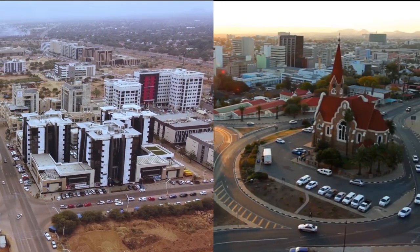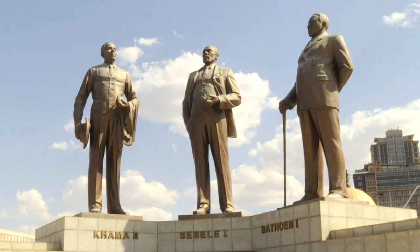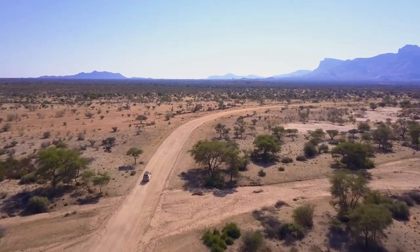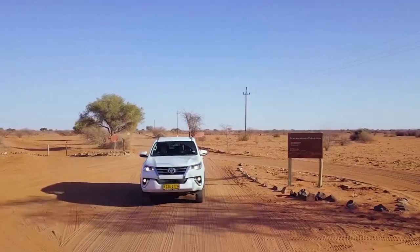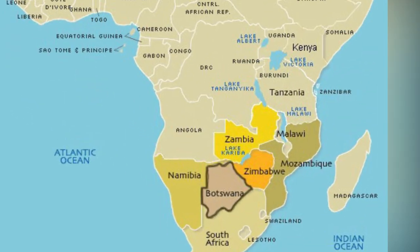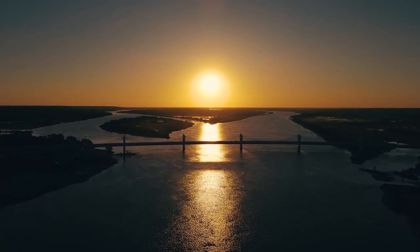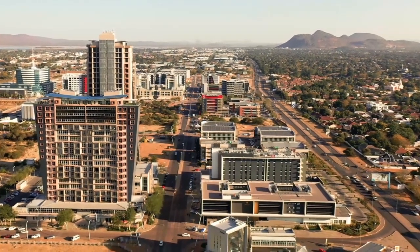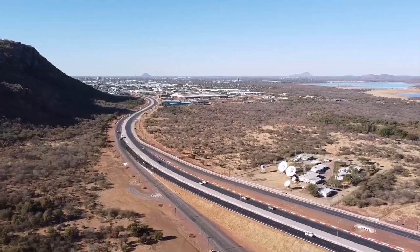Botswana versus Namibia — which country is better? Botswana, officially known as the Republic of Botswana, is a landlocked country in southern Africa. The Kalahari Desert covers up to 70% of Botswana's land area, making it topographically flat. South Africa borders it on the south and southeast, Namibia on the west and north, and Zimbabwe on the northeast. It is connected to Zambia by the Kazungula Bridge, which spans the Zambezi River. Botswana has a population of just over 2.3 million inhabitants, making it one of the world's most sparsely populated countries.